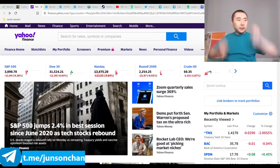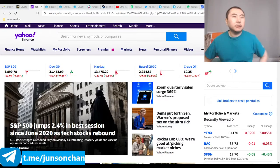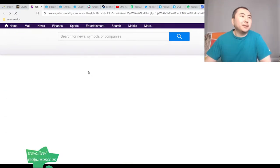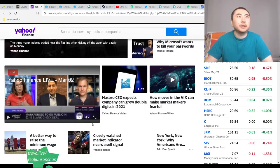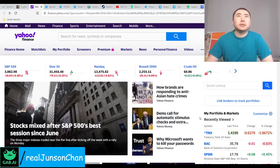Alright everyone, it's me Johnson Chan. I had to check to make sure I turned on the microphone. I really want to get back to playing Star Trek Online, but today's Tuesday so I should put out a video. I didn't really look at the markets too much.